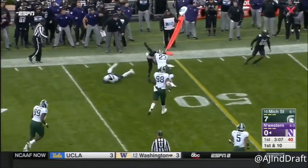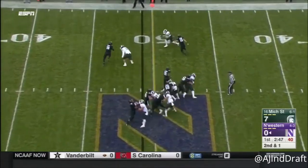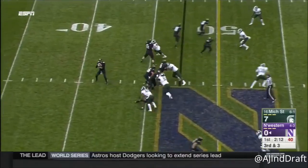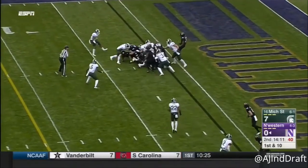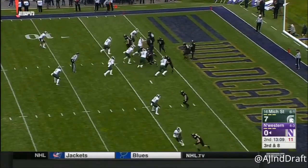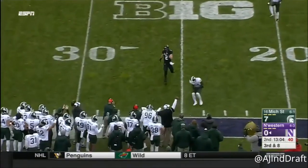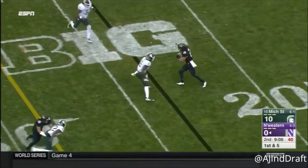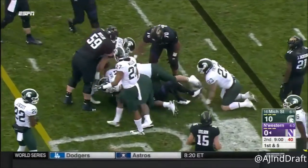Against a three-man rush, and a nice play. This is Thorson on the keeper and he is wiped — one of the top defenses in the country. This is Riley Lease, able to slip a tackle.